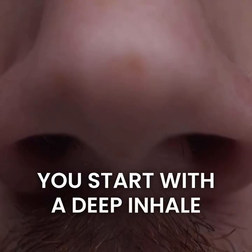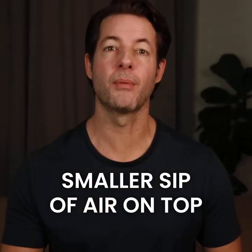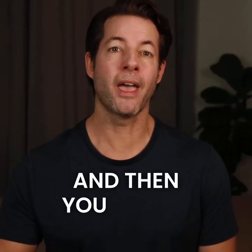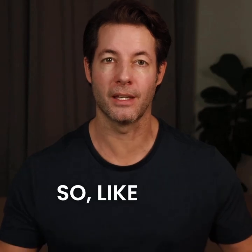You start with a deep inhale through your nose, and then you take a second, smaller sip of air on top of that first breath. Then you exhale slowly through your mouth until your lungs are completely empty. So like this.